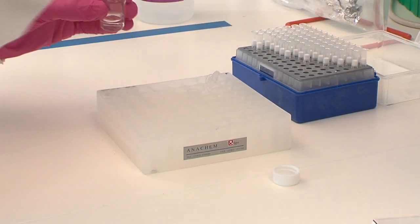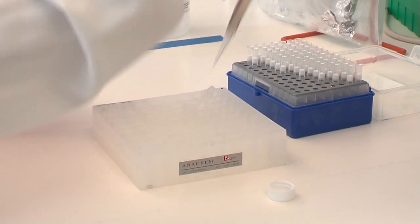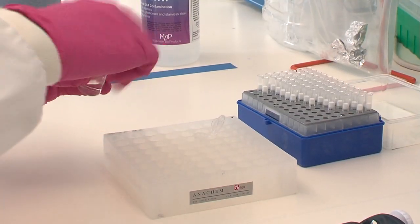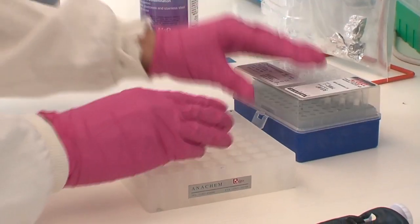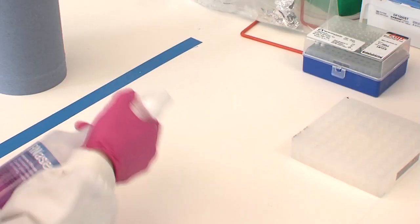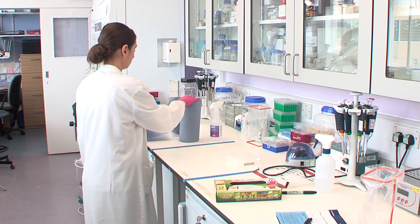The laboratory will not necessarily be separated from the rest of the building and the work is generally conducted on open bench tops using good laboratory practices. Decontamination procedures for this level are similar in most respects to modern precautions against everyday microorganisms.